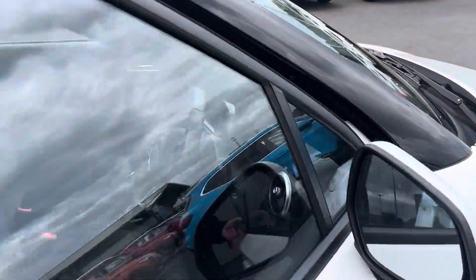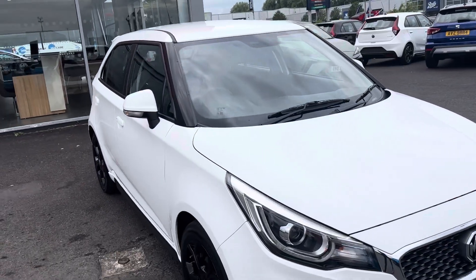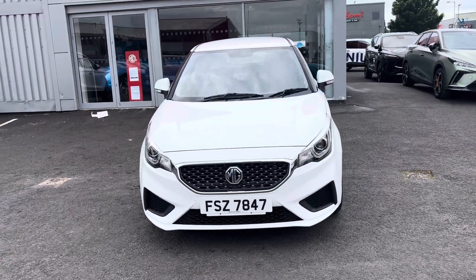So if you'd like to come and take a look at this car or take it for a test drive, please give us a call on 02890 684 300. Ask for one of the guys on the sales team and we'll be happy to help.